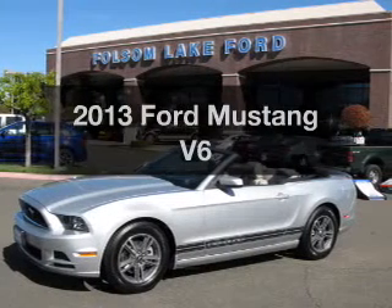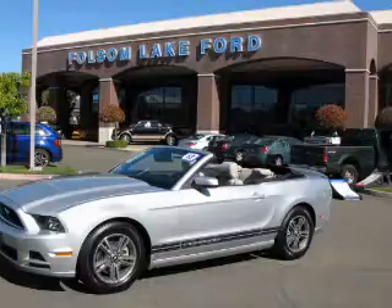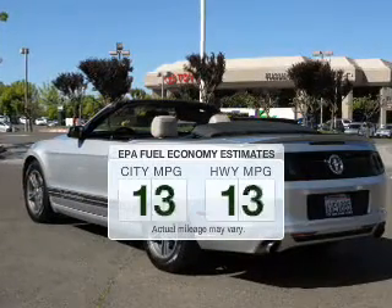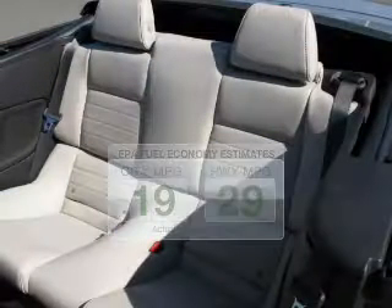Presenting the 2013 Ford Mustang — everything you need under one roof with this great vehicle. Low emissions and the good fuel economy offered in this vehicle are important to you and to the environment.